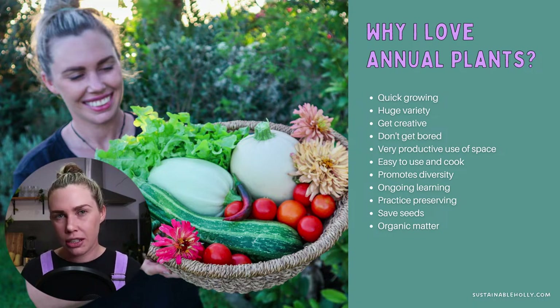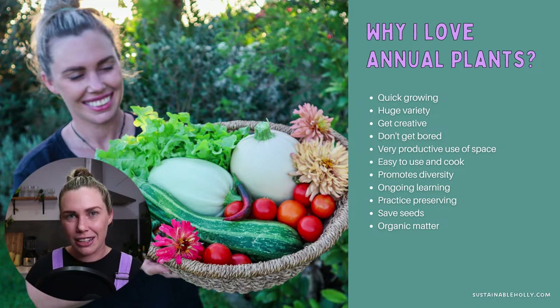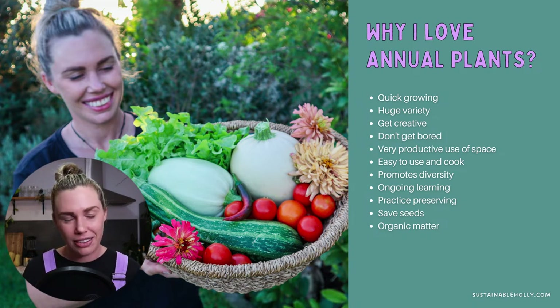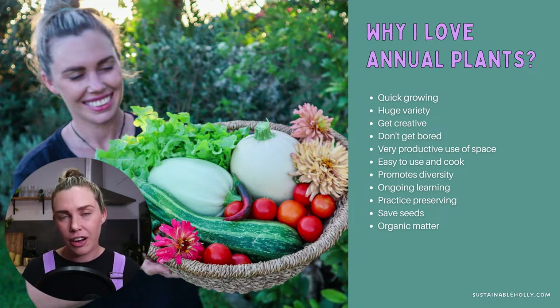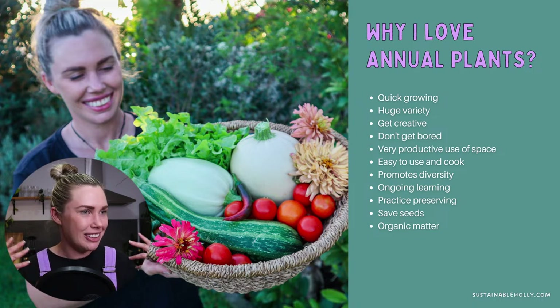Annuals are something we tend to start with when we first start our gardens, because we're excited — we want to grow food we can harvest. We don't want to wait three to five years for fruit or a vegetable to get established. So they are really good for getting a garden started. You have so much variety with annuals, and that's something I love — I love growing different types of vegetables, different colors, trying new things every year. It keeps it exciting and keeps you wanting to continue gardening.